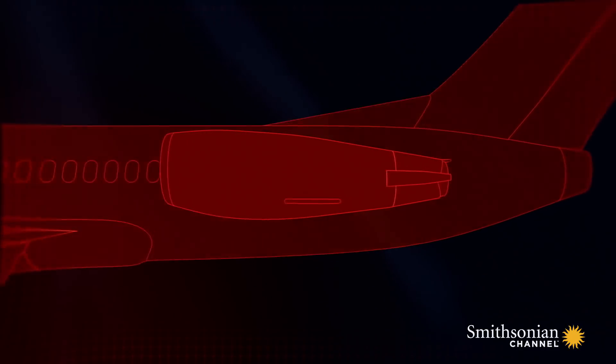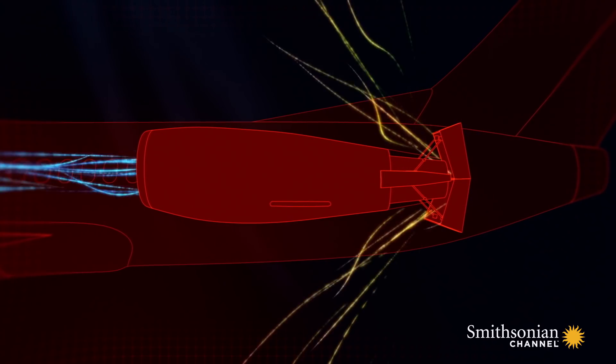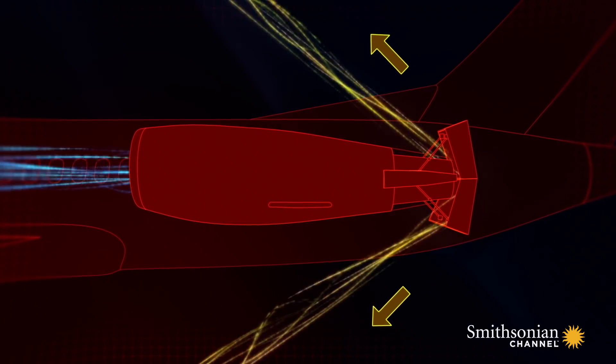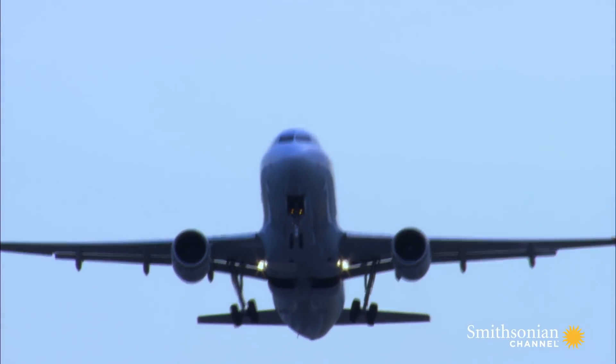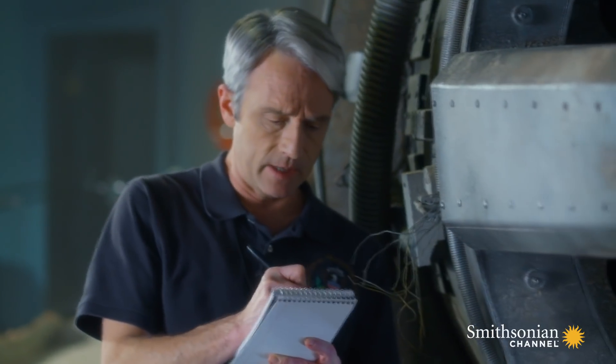Thrust reversers are deployed upon landing to help slow the plane down. They work by redirecting the engine's high-powered exhaust gases forward. If it happens in flight, that's detrimental, because if it happens on one engine of a multi-engine airplane, you create an asymmetrical thrust situation. Maybe that's what brought this flight down.